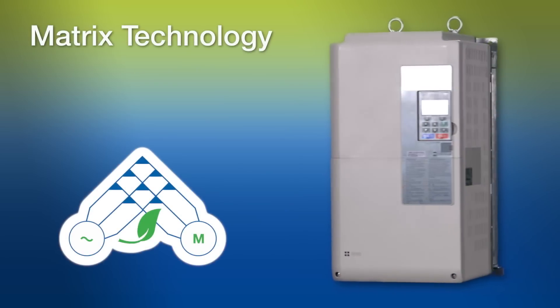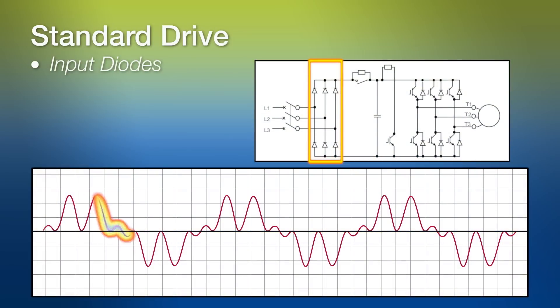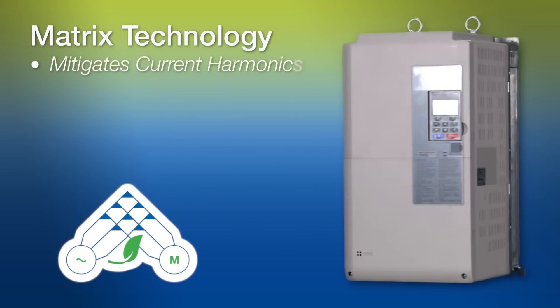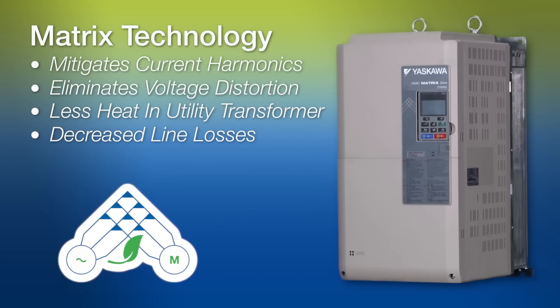The key benefits of matrix technology are low harmonics, high efficiency, and serviceability. The input diodes on a VFD result in non-linear current consumption on the connected power supply. By eliminating this input diode bridge, the input current waveform becomes sinusoidal with the connected power supply. This mitigates current harmonics and in turn eliminates voltage distortion sent back to the power grid. The result is less heat in the utility transformer, decreased line losses, and less stress on generators, all due to the matrix drive's state-of-the-art design.